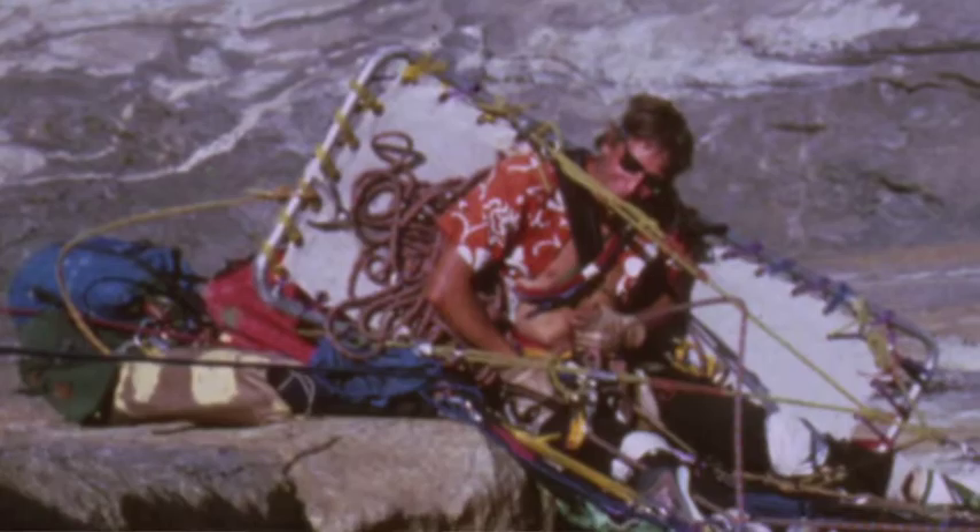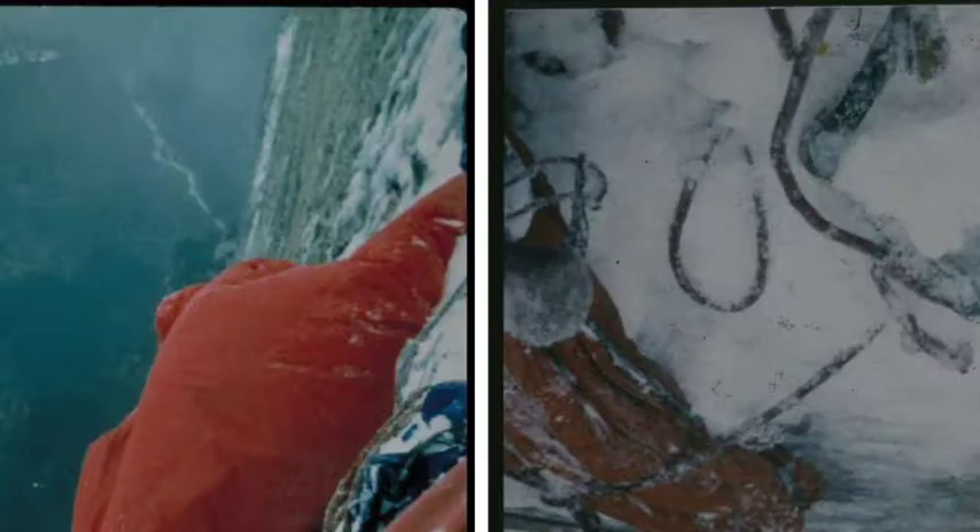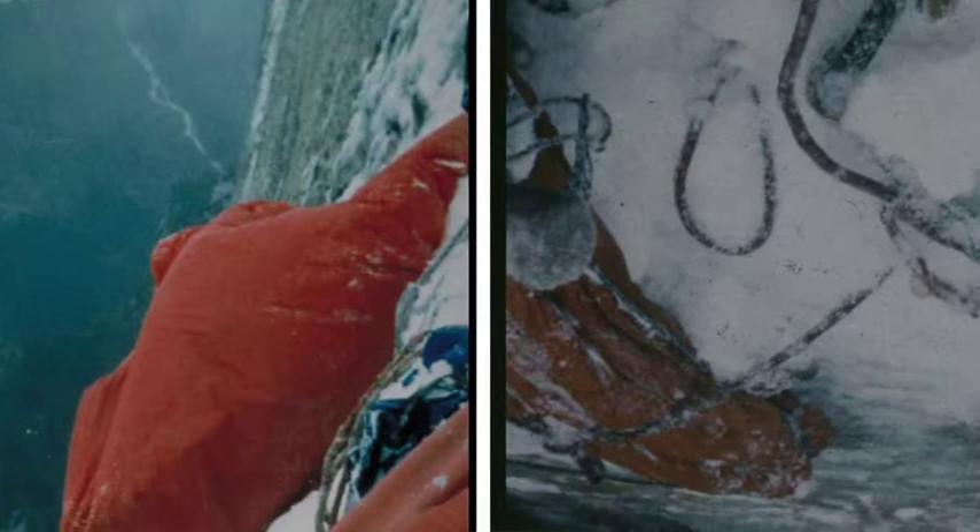I started designing portal edges in 1986 after an incident on the south face of Half Dome. The early portal edges of the day were not engineered for severe conditions. During a wild storm, the frames of our portal edges collapsed under the weight of the rain, snow, and ice, and the fabric shredded in the severe winds.